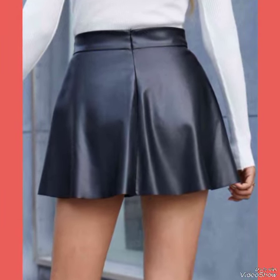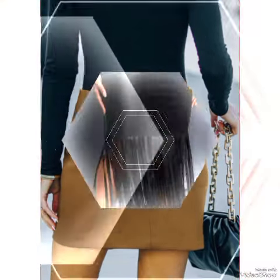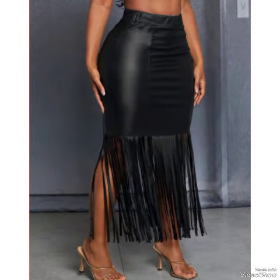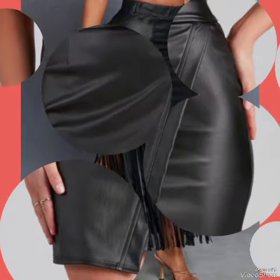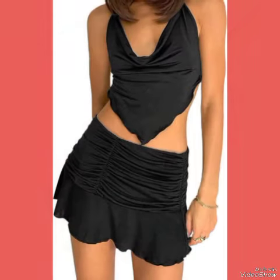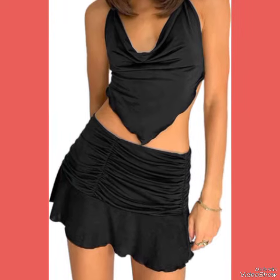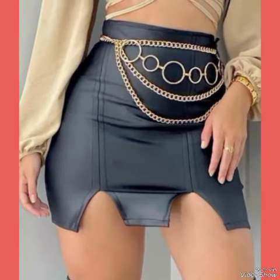The leather thigh-high heel boots shown in this video are very fabulous, unique, stylish, and stunning. If you want to buy these designs online, I will tell you the best three websites: amazon.com, ebay.com, and aliexpress.com.